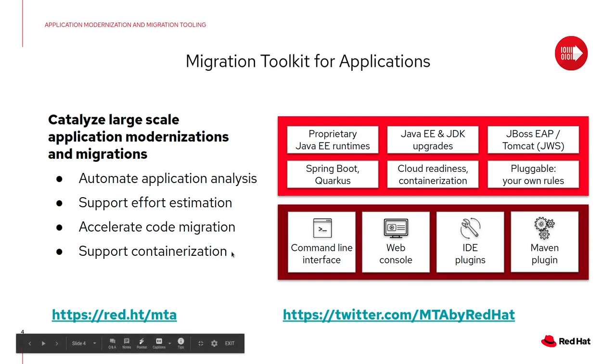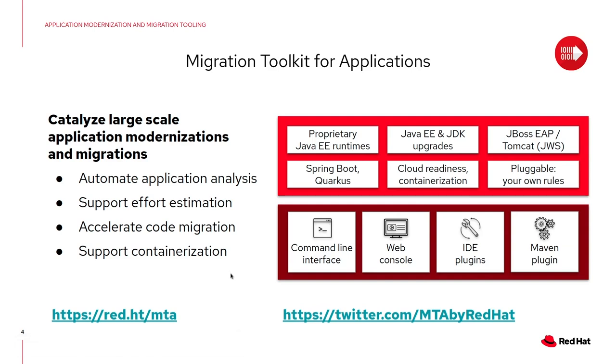For more information, you can follow us on Twitter at MTA by Red Hat and get detailed information daily.